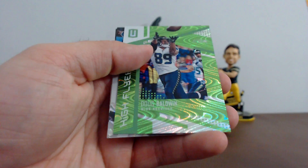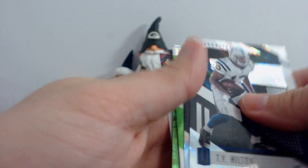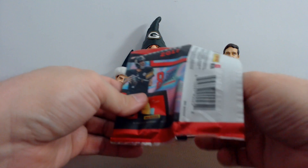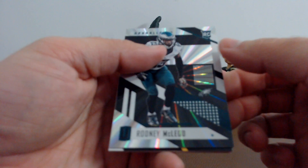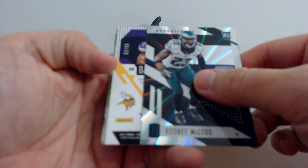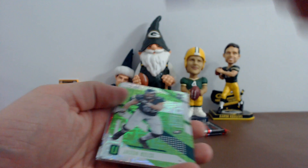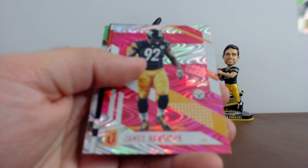All right guys, we still have an autograph. The show in Cleveland is the 1st to the 5th of August — it's going to be huge. Rodney McLeod, and we've got a hit: Dalvin Cook, 62 of 99 — nice looking jersey relic, single jersey. Jason Kelsey, Le'Veon Bell, James Harrison, Tyler Boyd. Your rookies: Chris Warmly and Jonathan Allen.